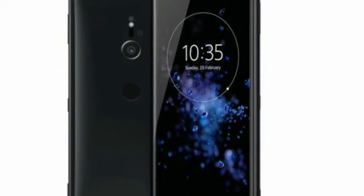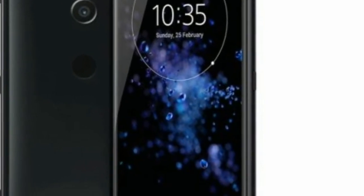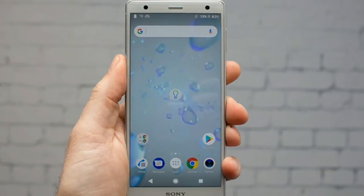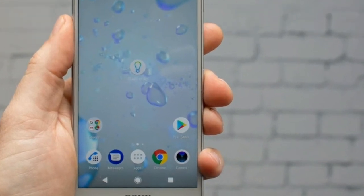Watching episodes of Scrubs on Amazon Prime Video, the Dynamic Vibration System only features when there are off-screen sound effects. At no other times are there vibrations, even if there's a collision on screen — a situation where we'd expect to feel something from the Xperia XZ2.